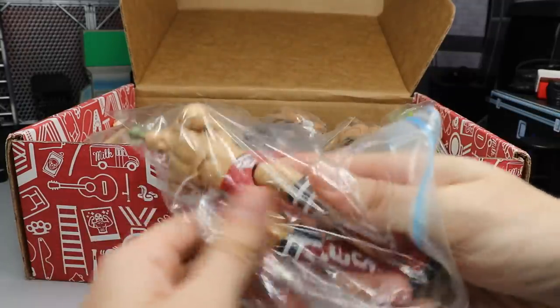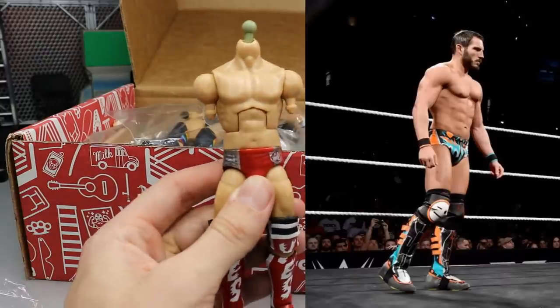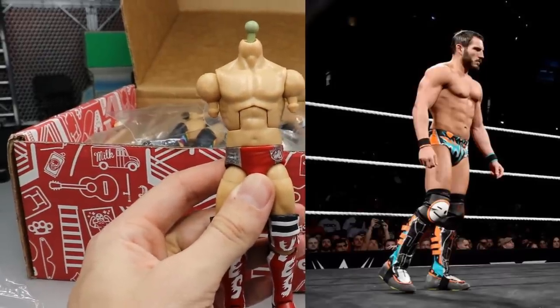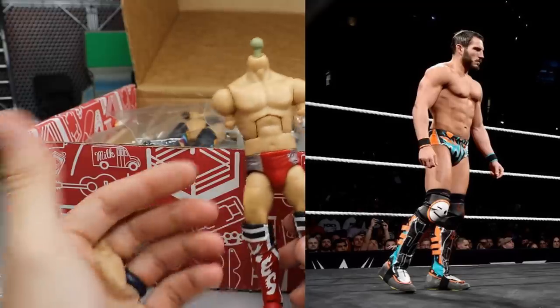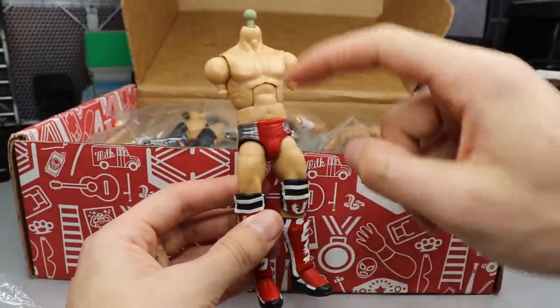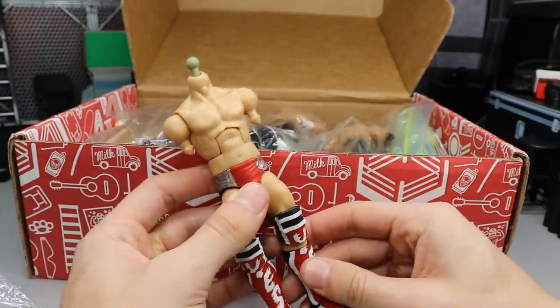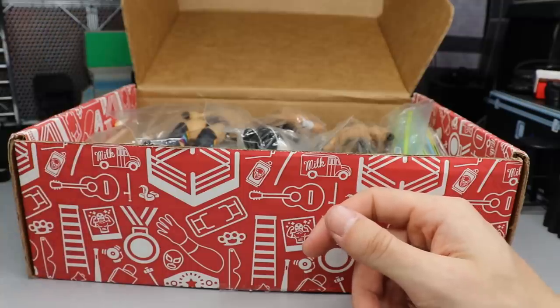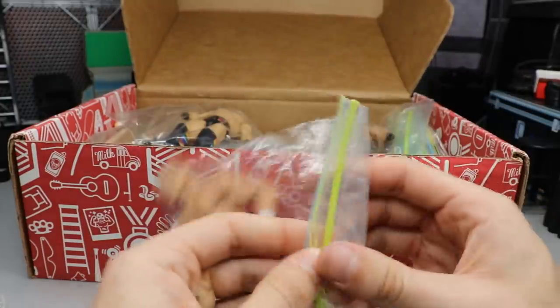This right here I already know what it is — this is supposed to be one of the custom figures I'm going to do for him. We're going to do an NXT Takeover New Orleans Johnny Wrestling, or Johnny Gargano. He doesn't have the header arms — I actually have the header arms, I have an extra Johnny Gargano basic that I'm going to pop the arms and head on here and it's going to be all beautiful. So there's one of his custom figures.